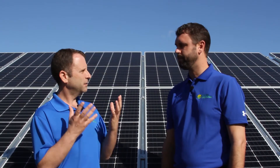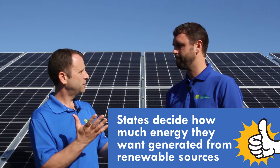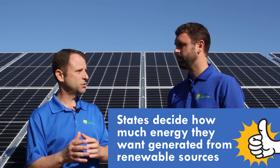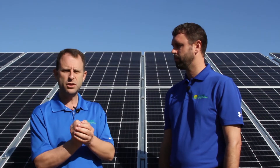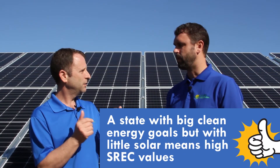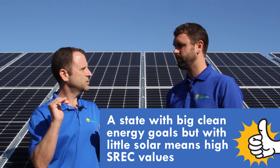The way SRECs work in most states is that the legislature decides how much electricity the state is going to need that comes from renewable sources, and that's what creates the demand side of the equation. The supply side is how much solar gets installed. The more solar gets installed, the lower the price of SRECs. The more states increase their renewable energy requirement, the higher those prices go. It's similar to buying a stock on E-Trade — those prices fluctuate based on supply and demand.